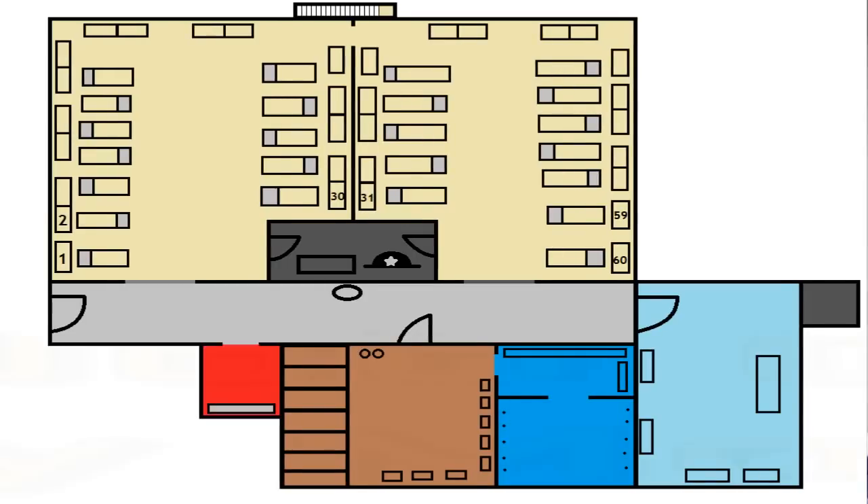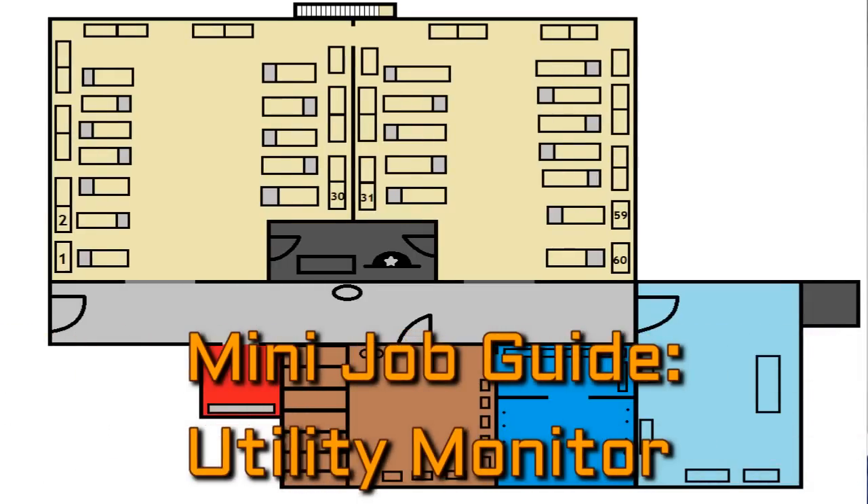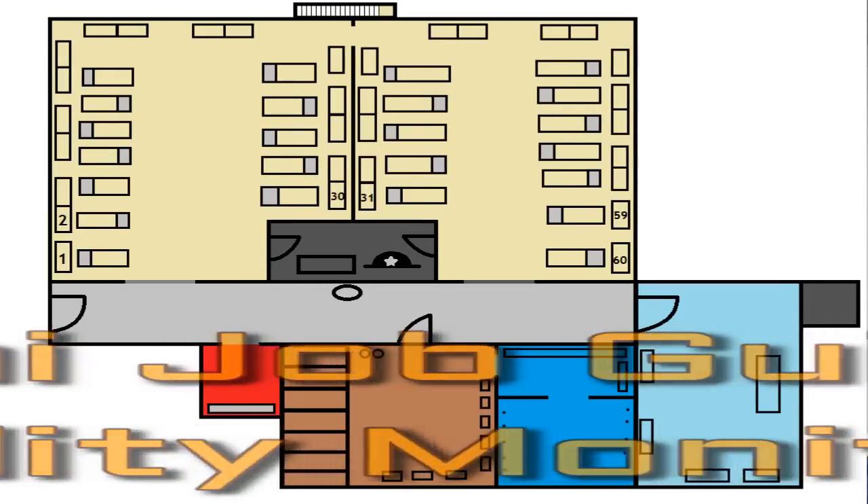The next room is the utility closet. Now each flight is going to have two utility monitors. Basically their job is to maintain the utility closet — they pass out cleaning supplies and cloths for when you do dust down. Dust downs is when you dust down all the lockers, all the beds, and all the floors every day. They maintain all the cleaning supplies for the latrine and all that. There's a certain way that you have to have everything set up in there.